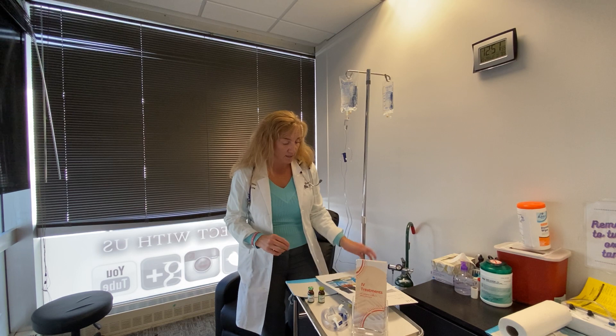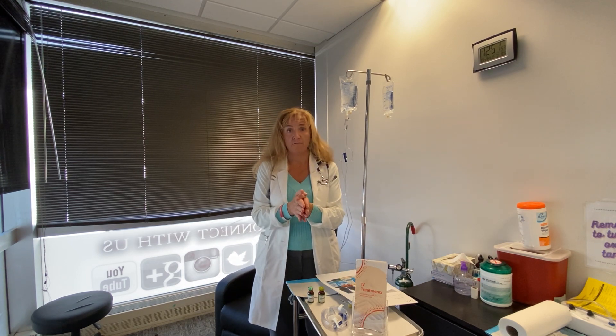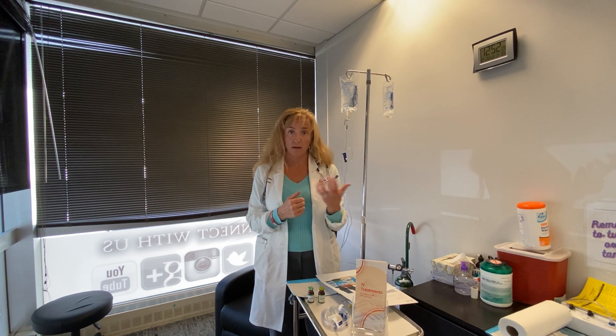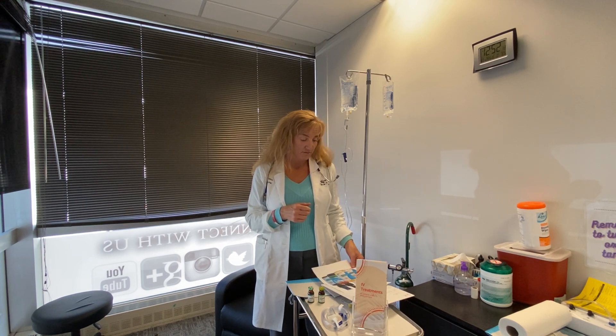Going over pricing really quick — we've got some specials going on for you. Definitely give our office a call at 303-292-9992, or go to our website downtownshealthcare.com. For the IVs, we've got the immune boosting IV. The regular price is $159.